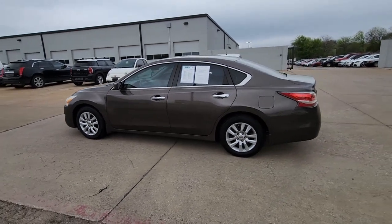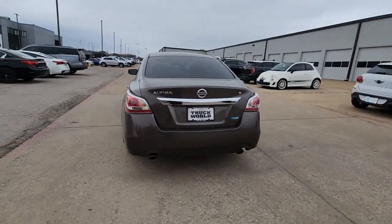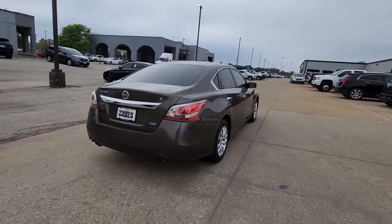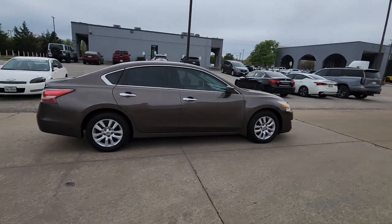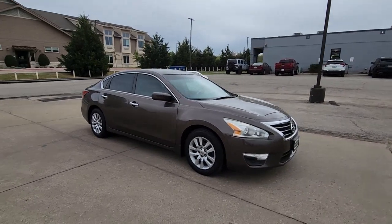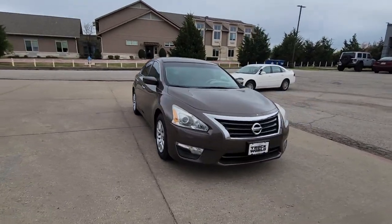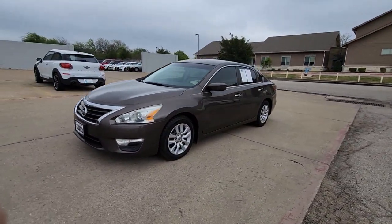Introducing the 2014 Nissan Altima. With less than 110,000 miles on the odometer, this vehicle stands out from the rest. Take a closer look at this sporty and practical Altima, from its athletic performance to its available all-weather capability to its spacious, comfortable cabin. This stylish, safety-minded midsize is the ideal family sedan.